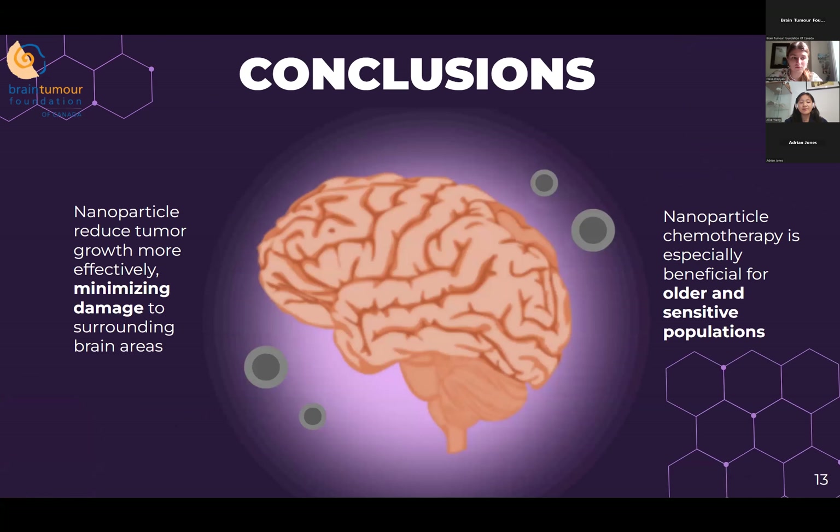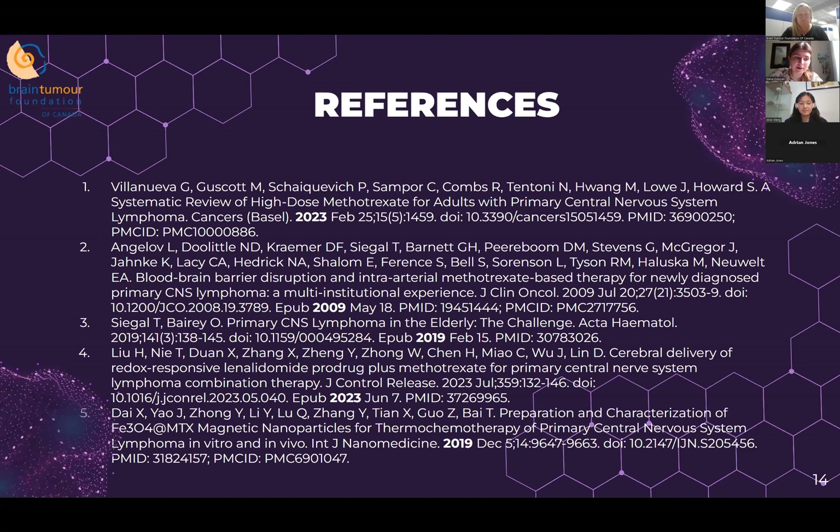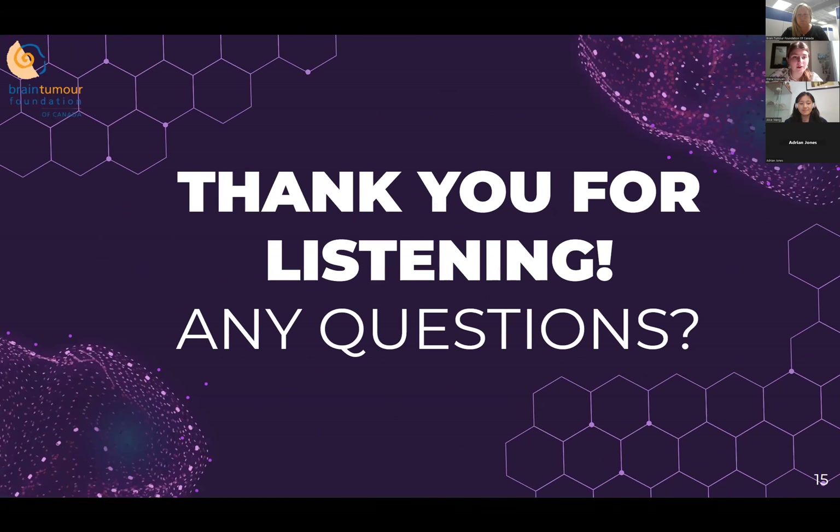Nanoparticle treatment offers several key benefits by delivering drugs directly to the tumor with precision: it reduces tumor growth more effectively, minimizes damage to surrounding brain areas, and allows patients to retain cognitive and motor functions — something current therapies do not offer. The less invasive nature of nanoparticle-based chemotherapies is particularly beneficial for older adults and chronically ill patients who may struggle to tolerate traditional therapies. This targeted approach is also expected to improve patients' psychological well-being and enhance their overall quality of life throughout treatment.